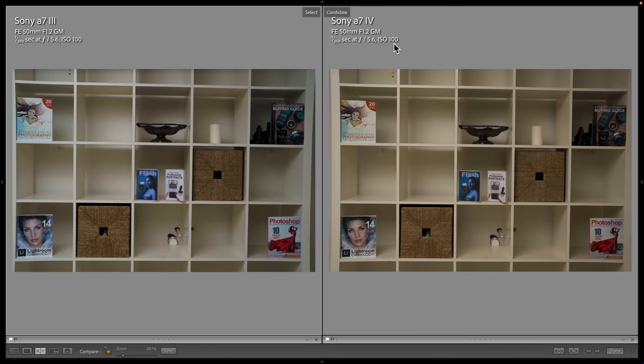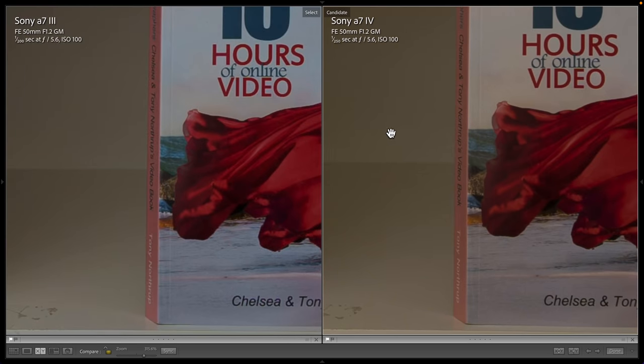Let's look at optimal image quality at the base ISO of the A7III and A7IV. Notice that these are both lit entirely by a flash and have similar exposures, even though the shutter speed is different. The A7III did not sync to 1/250th of a second — that's a win for the Sony A7IV. Zooming in on some fine detail, it's almost impossible to spot the difference between 24 megapixels and 33 megapixels, but if we really squint at some of these letters, they're a little bit clearer on the A7IV than on the A7III.